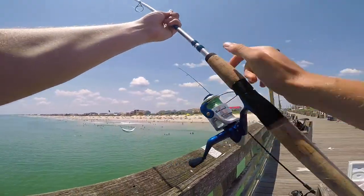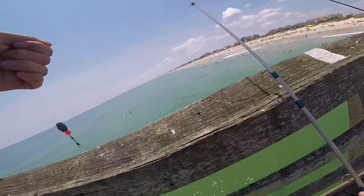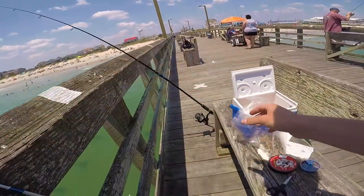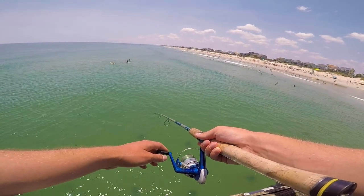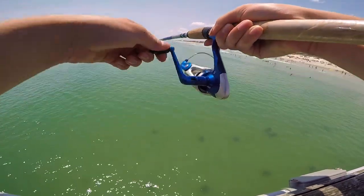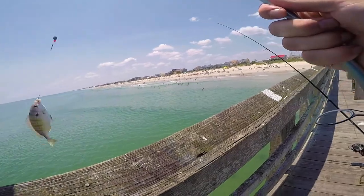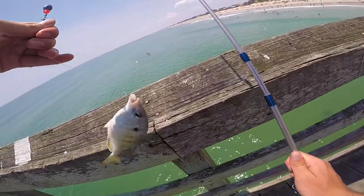All right, this is our first catch — this is a pinfish, this guy's pretty big, just gonna put him in my cooler for later. All right, this is our second pinfish but I'm gonna release him because we already have bait for later.